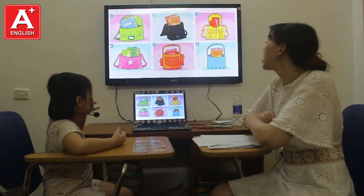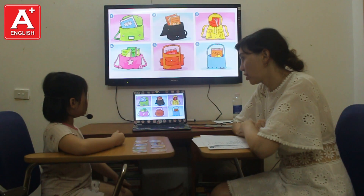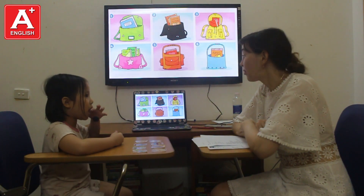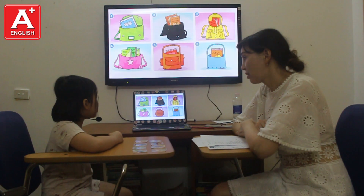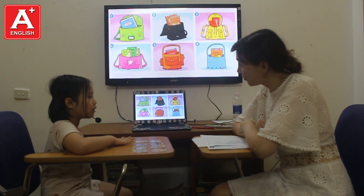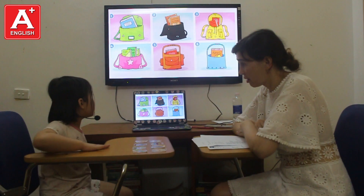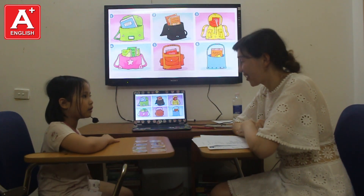Now, please look at the picture and tell me, where is the orange book? It's in the blue bag. All right. There are green books. They are in the... They are in the backpack. Okay. One more time. There are green books. They are in the backpack. All right.